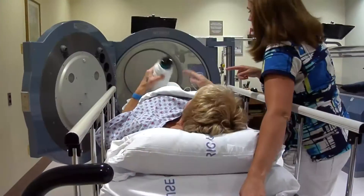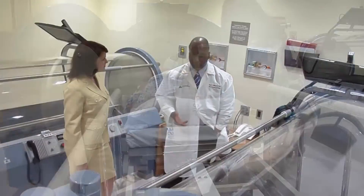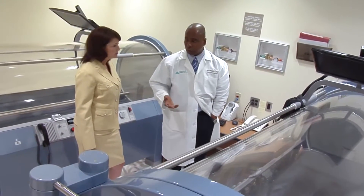The hyperbaric oxygen tends to increase the development of new blood vessels into that area, which helps blood flow to those areas and helps to enhance wound healing and counteract some of the effects of radiation.